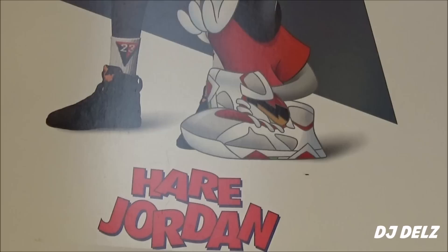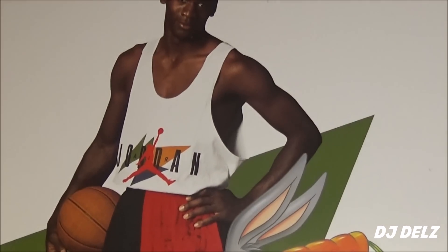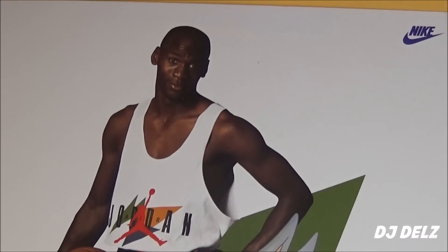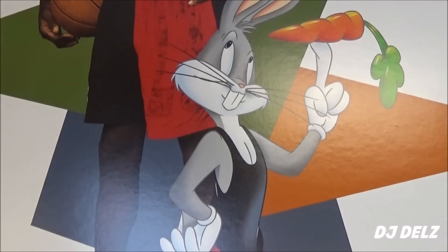Sometimes you just run into some gems. This is something rare right here. You're not going to see an actual original sign. You could get this poster, of course, and it's a great shot, it's a great poster. But being that it's an old sign from a store, it's pretty cool.